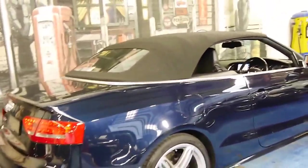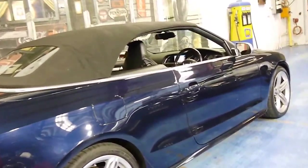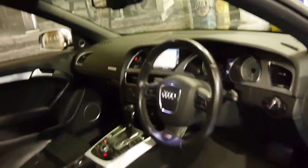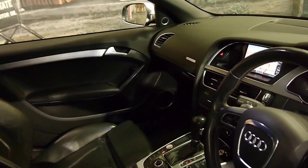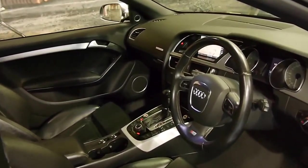This S5 has got the twin-turbo V6 engine. It's done 78,000 kilometres from new and it is a one-owner. The good thing about the twin-turbo V6 is that you've got all this power, yet a very good fuel consumption when compared to the V8.